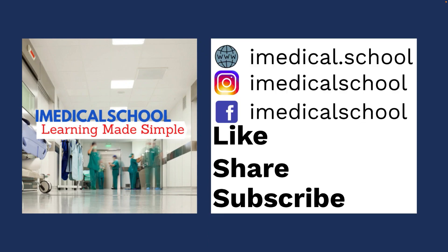Those are the five things to know about heart failure with preserved ejection fraction. If you learned something, help support the channel by giving us a like, share, and subscribe. Thanks for watching, and I'll see you next time.